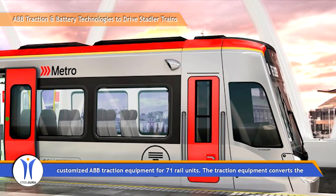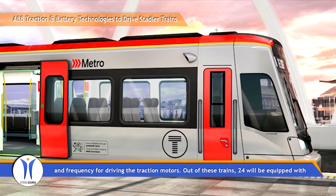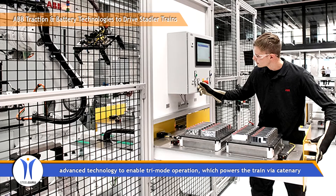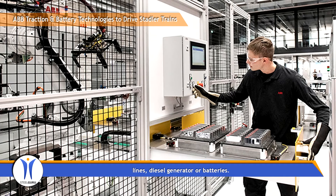The traction equipment converts the electrical energy from the overhead power line, generator, or battery into the correct voltage and frequency for driving the traction motors. Out of these trains, 24 will be equipped with advanced technology to enable tri-mode operation, which powers the train via catenary lines, diesel generator, or batteries.